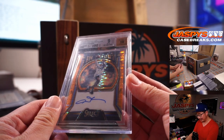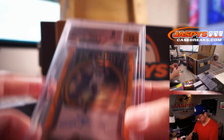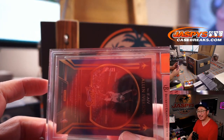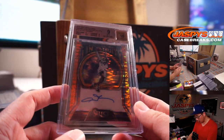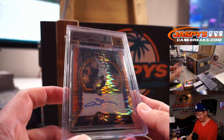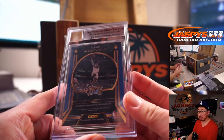Next up is Allen Iverson — BGS 9/10, A.I., the Answer. That's pretty sweet. From 2019-2020 Select in-flight signatures, orange pulsar, which is 17 out of 35. Centering is a 9, corners are a 9, edges are a 9.5, and the surface is a 9. And the autograph — 10. We're talking about practice. That's pretty sweet.